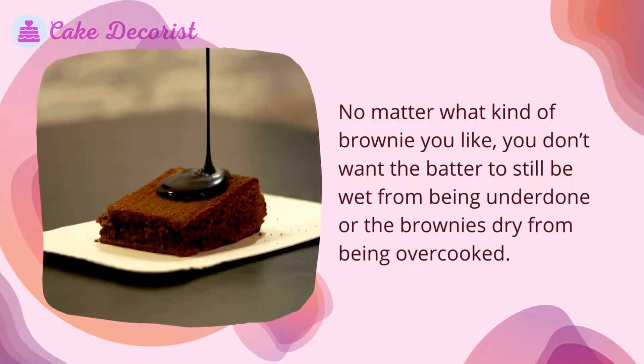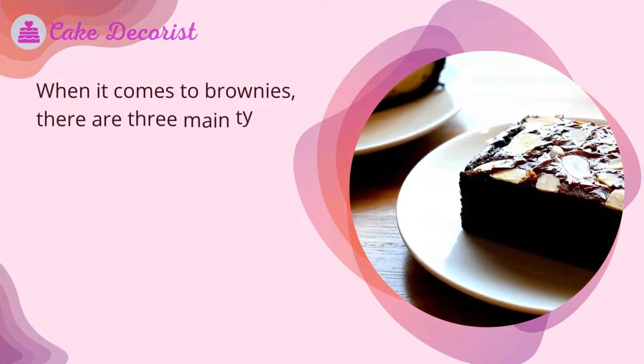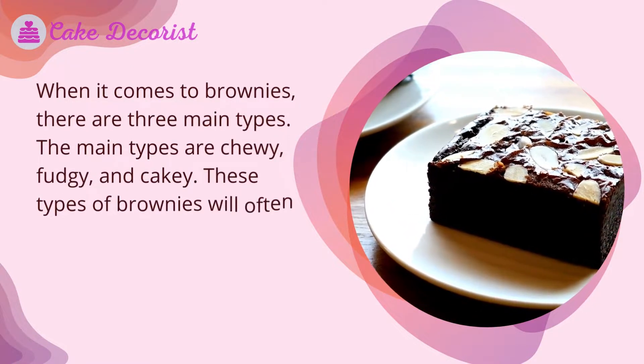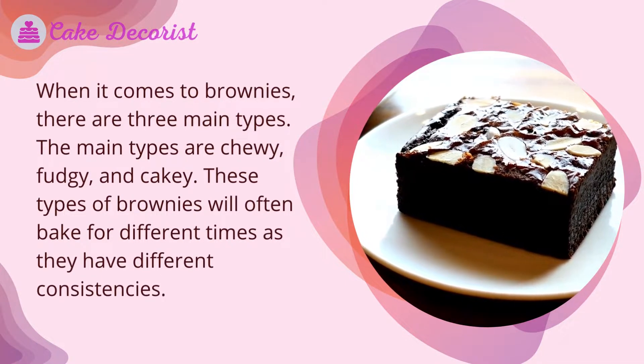No matter what kind of brownie you like, you don't want the batter to still be wet from being underdone or the brownies dry from being overcooked. When it comes to brownies, there are three main types: chewy, fudgy, and cakey. These types of brownies will often bake for different times as they have different consistencies.